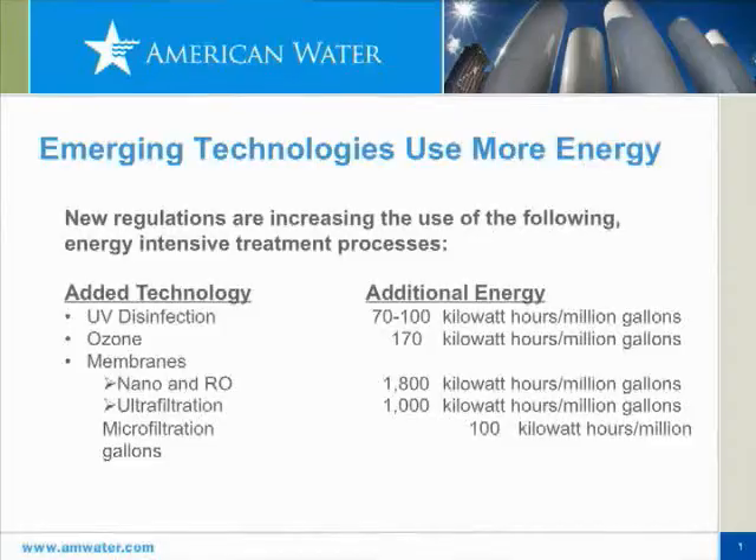When we look at the trend towards increasing levels of treatment, we see that UV and ozone, even microfiltration, will add about a 10 percent increase in our energy use. But when we get to some of the more advanced treatments — ultrafiltration, nanofiltration, or reverse osmosis — it's a doubling of the energy use just for the treatment portion alone. That's a significant investment in energy.